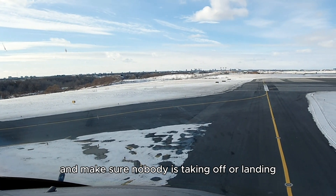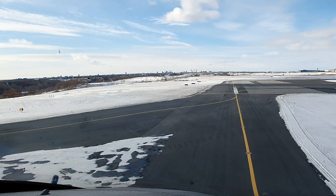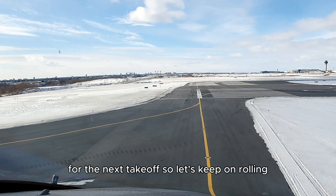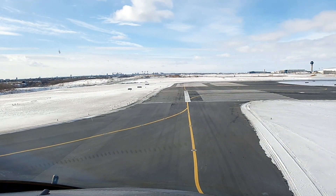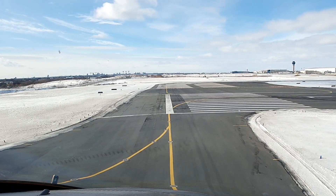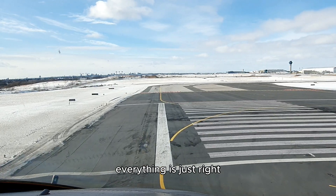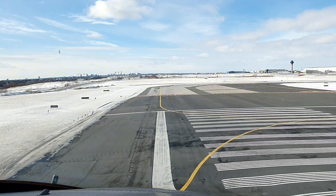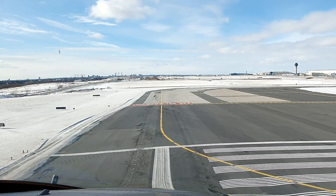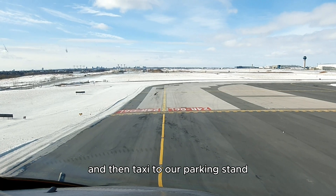Now straight ahead again, and we make sure nobody is taking off or landing on runway 24R while we are crossing that active runway. Picking up the pace a touch — ATC wants us to cross the runway quickly for the next takeoff, so let's keep it rolling. Look left, look right — runway is clear, everything is just right. Now coming clear of runway 24R, then just turning right and taxiing to our parking stand.